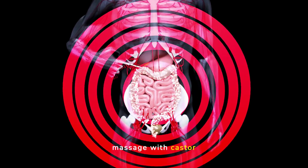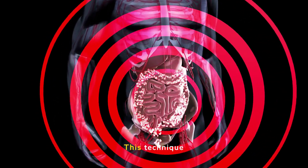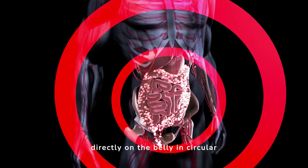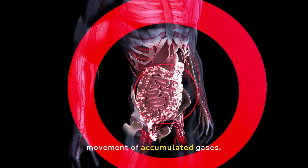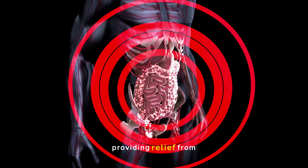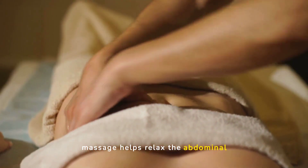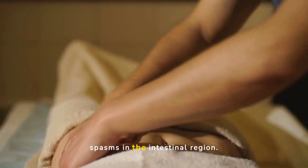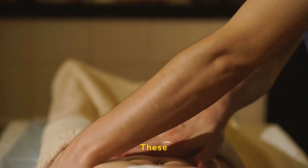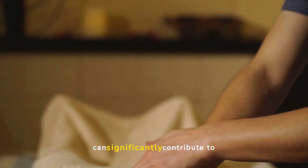Topical application of castor oil can also benefit digestive health indirectly. Abdominal massage with castor oil can help alleviate issues like gas and cramps. This technique involves rubbing warmed oil on the belly in circular motions, stimulating blood flow and aiding in the movement of accumulated gases. The massage also helps relax abdominal muscles, which can be beneficial in conditions of hypertonia or muscle spasms in the intestinal region.